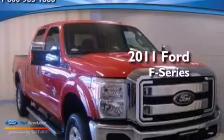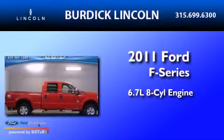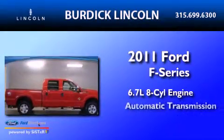This is a 2011 Ford F-Series. It features a 6.7-liter eight-cylinder engine and an automatic transmission.